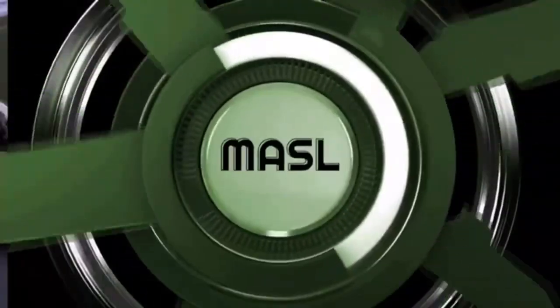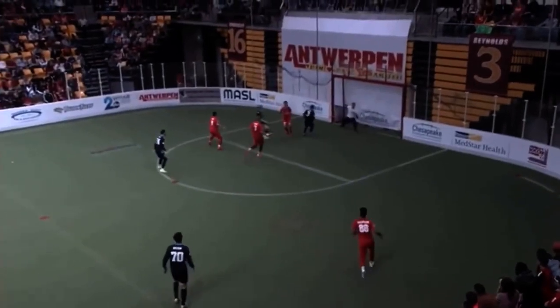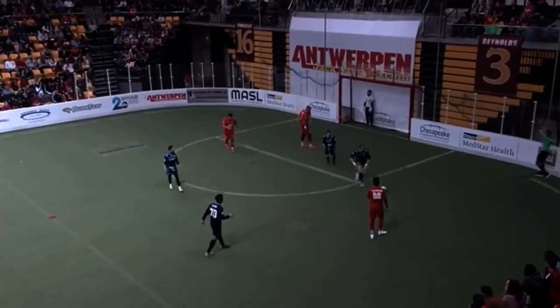Time of the goal: 5:51. And some life here for Utica City. The next goal will be key.